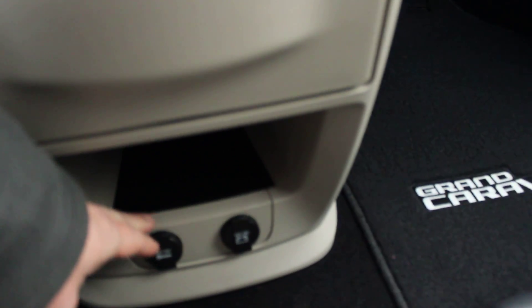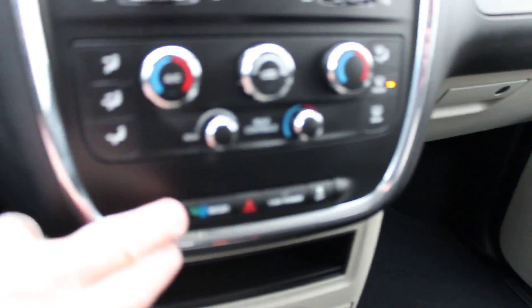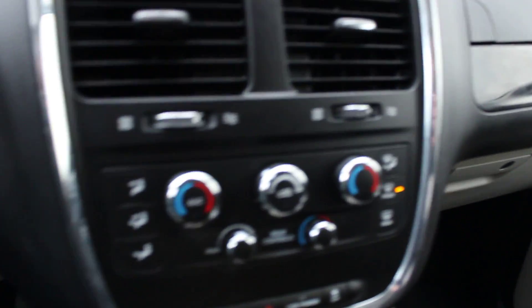Now let's take a look in the rear, but before we do that we've got a couple power points down here. Economy mode and air conditioning of course.